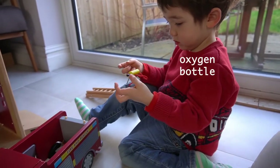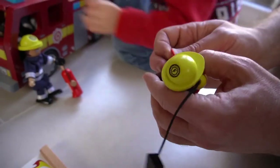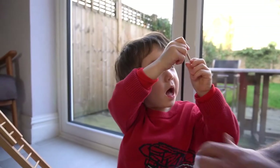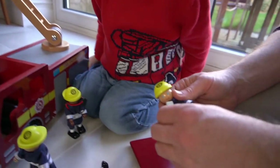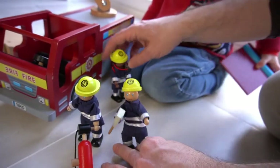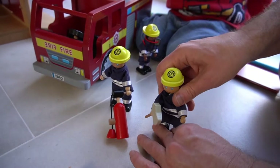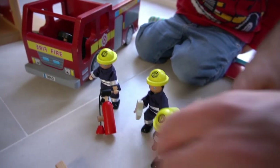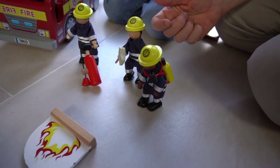That's an oxygen bottle. Look. There's the fireman with the oxygen bottle. All your men here are standing. They're going to deal with the fire. So he's got the axe. This man has got the water bottle. And this man is going to the fire engine.